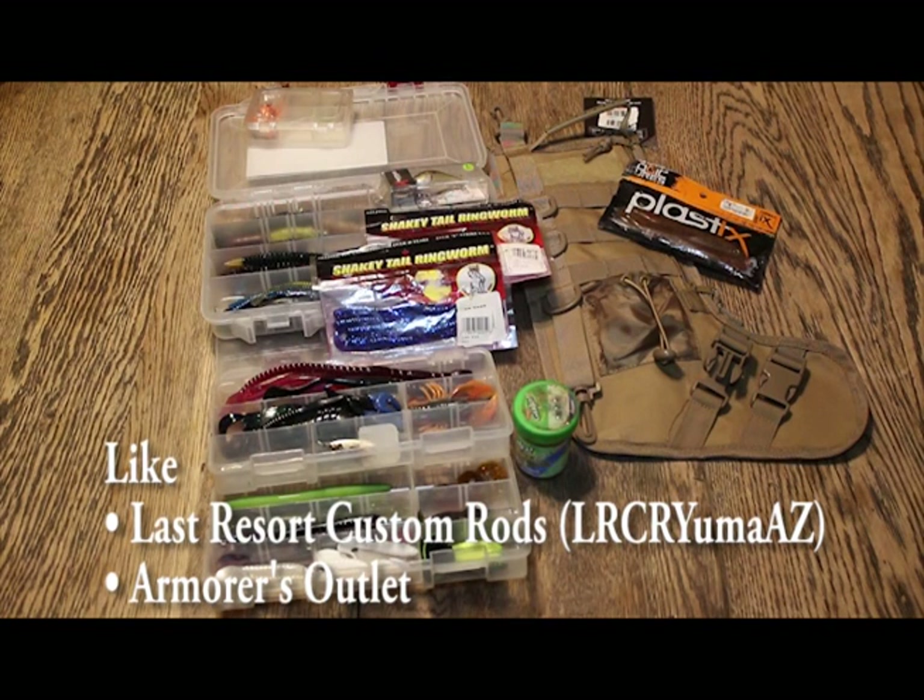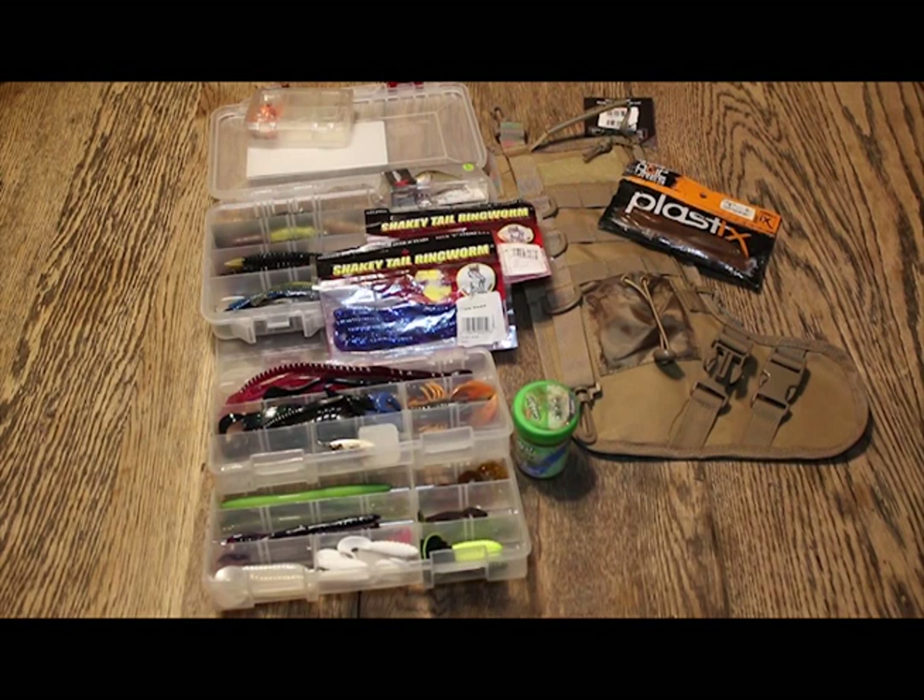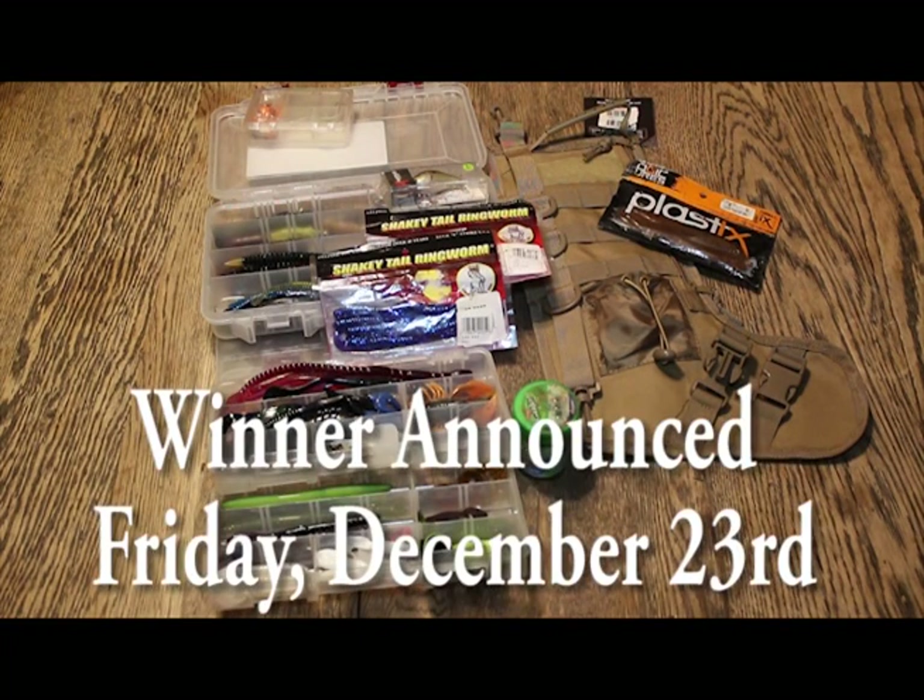Every like will enter you to win, so you have four different ways to enter the contest. You can go on our Facebook page and like that on Last Resort Custom Rods or Armors Outlet, or you can go on our YouTube pages and like those. We're going to give each one of those likes an individual number and come up with some sort of raffle system. We're going to draw a number, that person's going to win all of this stuff. We're going to do this contest until December 23rd — that's a full four weeks from tomorrow when we post this video.